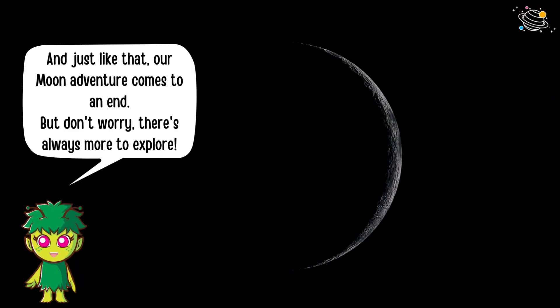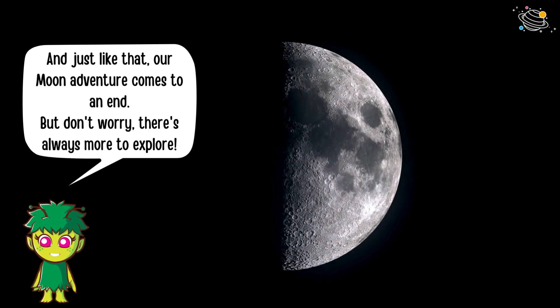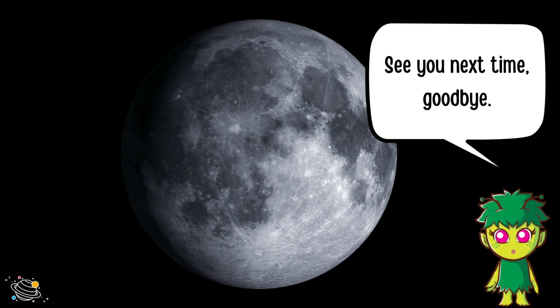And just like that, our moon adventure comes to an end. But don't worry — there's always more to explore. See you next time, goodbye!